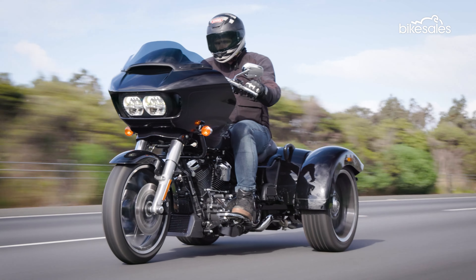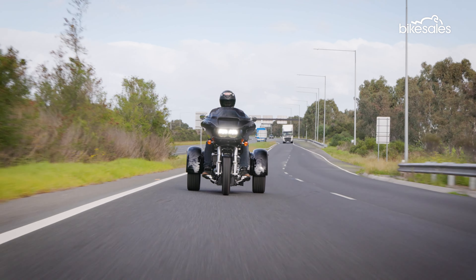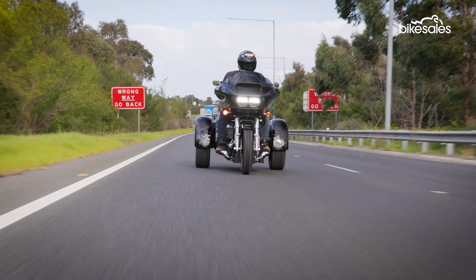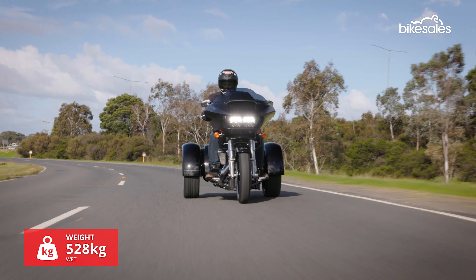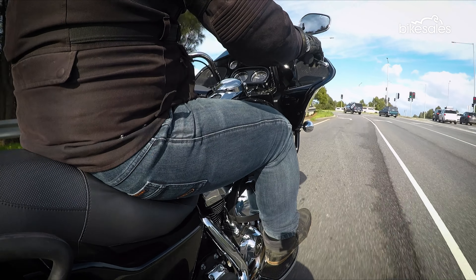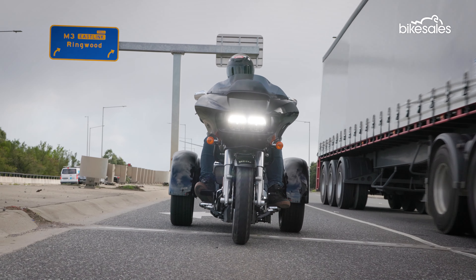Outside of the handling dynamics, the Road Glide 3 ride experience is not that far removed from other Harley motorcycles. The large dose of torque gets you up and moving in no time, and the rumble of the Milwaukee 8 V-twin never gets old. Sure, it might have three wheels and a lot of extra weight, but when you're in motion, you still get the same thrills as you would on any other two-wheel cruiser or bagger. It's only when you arrive at a tight corner or stop at the traffic lights that you remember you're on a three-wheeler.